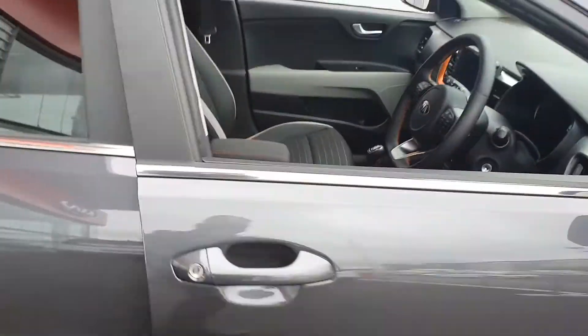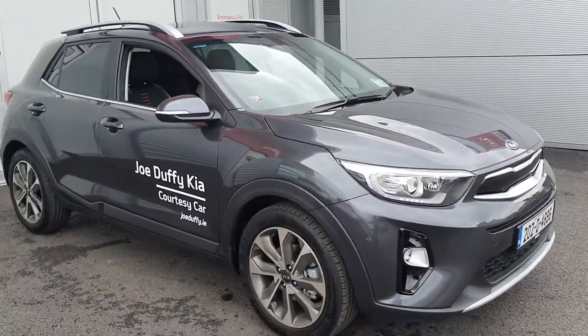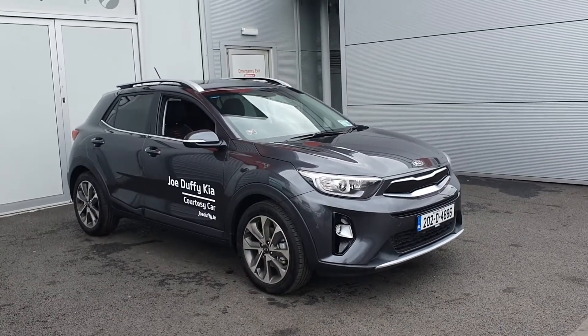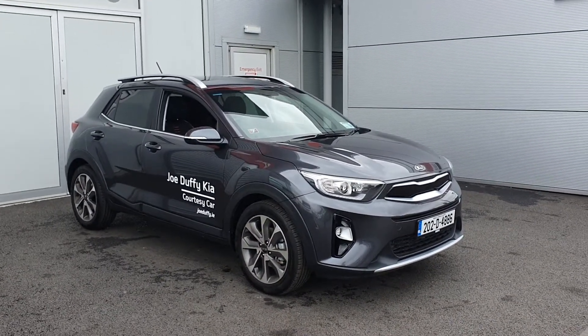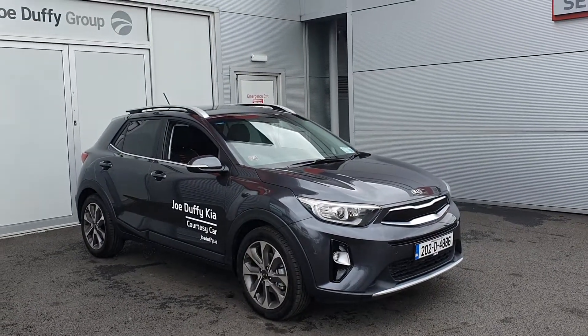If you'd like to know more about this vehicle or if you'd like to arrange a test drive, please do not hesitate to contact one of our friendly sales team on 01-870-1444. Alternatively, you can view all our used cars online at JoeDuffyKia.ie. Thank you for watching and have a good day.